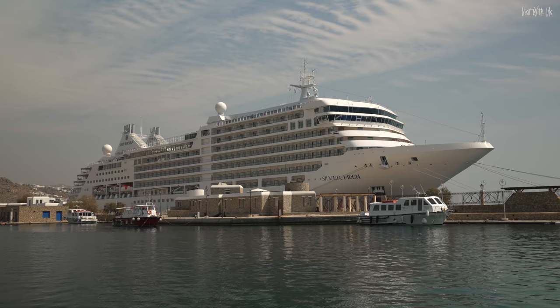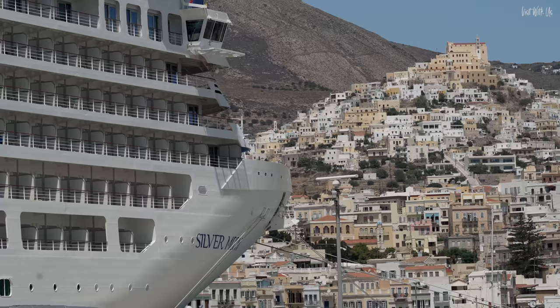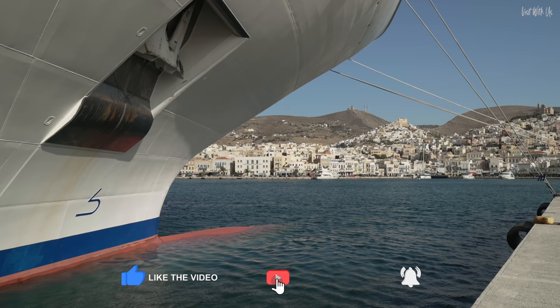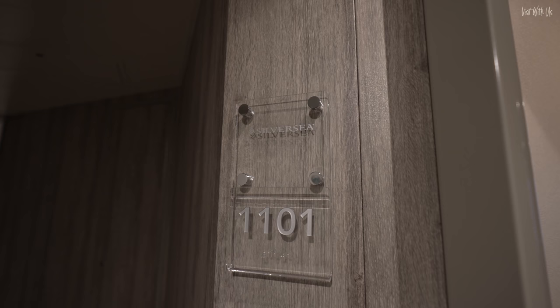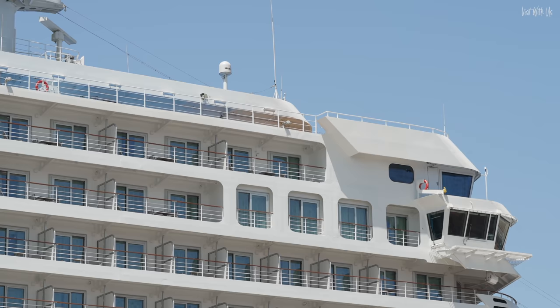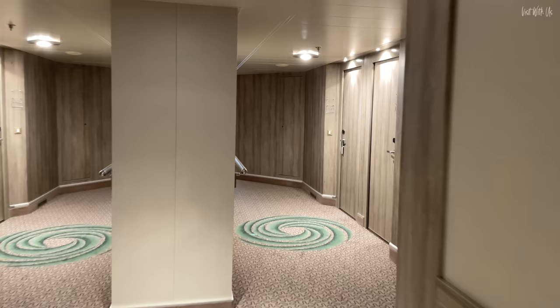To kick things off, we have a huge vault of video clips to arrange into some sort of visual order to show you, so press that subscribe button and notification bell and you'll be informed when a new ship video drops. Right now, we're going to kick things off with a quick but gorgeous review of our suite. We stayed in suite number 1101 on deck 11, the very top deck right at the front. This was one of 34 Silver Suites on board, which is the next category up from the Deluxe Veranda suite, of which there are 104 and the most popular category.